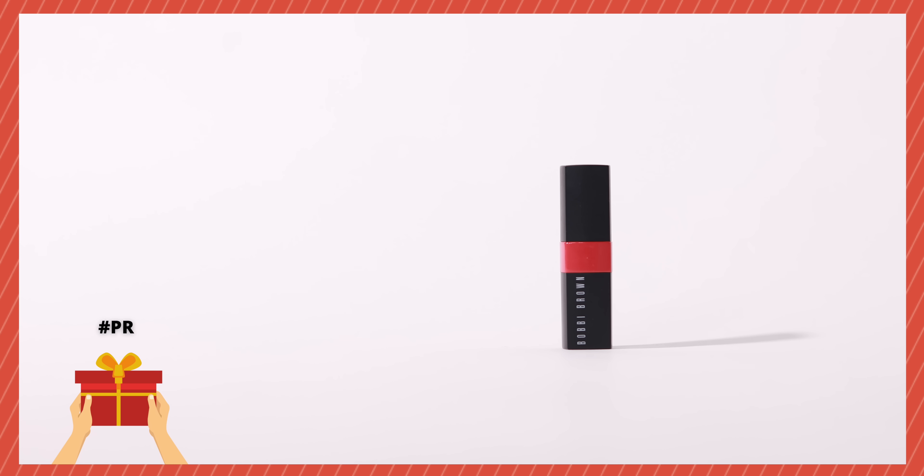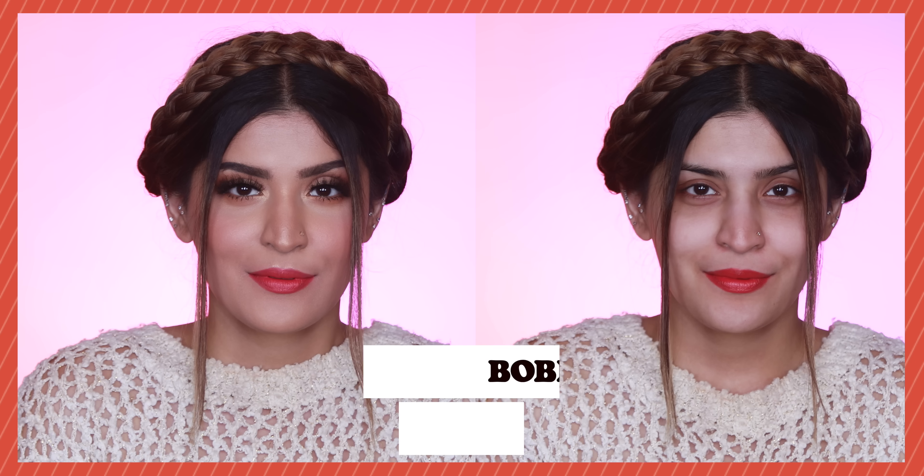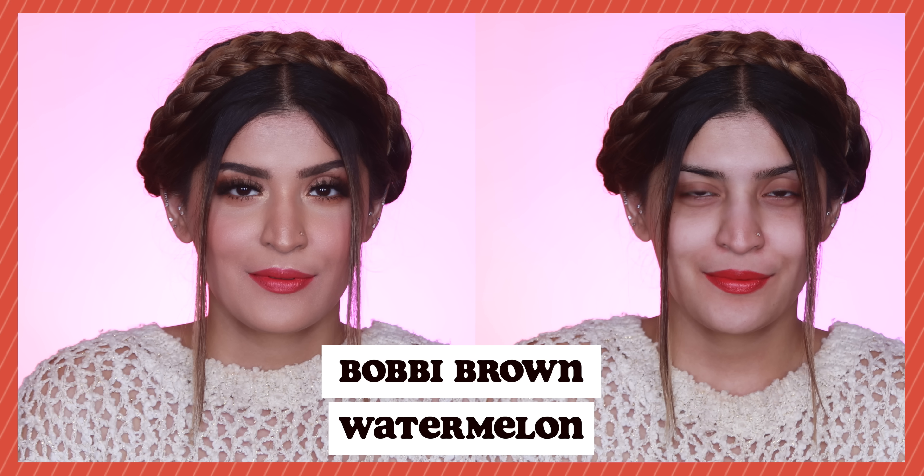Next up I have Bobbi Brown's Crushed Lipstick in the shade Watermelon — another beautiful pink-base red. The best thing about these lipsticks is the formulation; it's such a comfortable wear with a demi-matte finish. You can build up on the opacity or wear it slightly sheer, so if you're a new entrant to red, this is the perfect pick because you can choose your opacity according to what you're comfortable in.